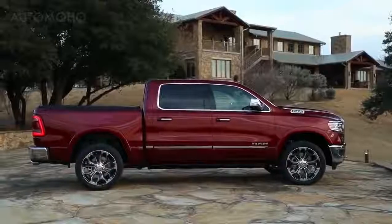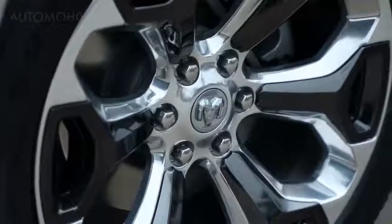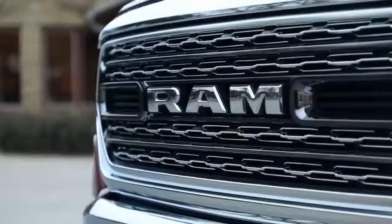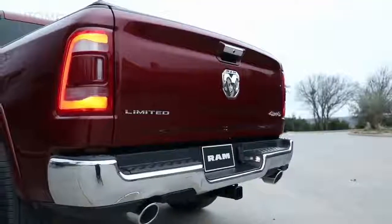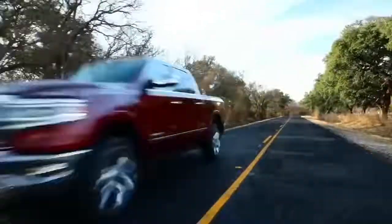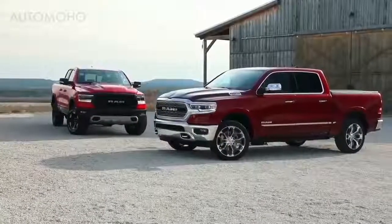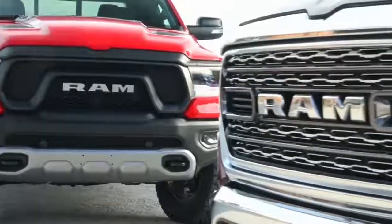The larger crew cab translates into a longer wheelbase and longer overall length. Probably the second thing customers will notice is the 22-inch wheel, especially on the Limited — it stands out and looks great. There is no crosshair on the new truck; it's a RAM grille on the front and a ram's head on the tailgate, which really freshens the design and moves it forward.